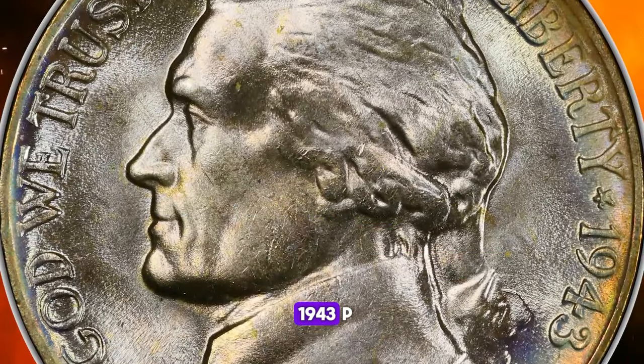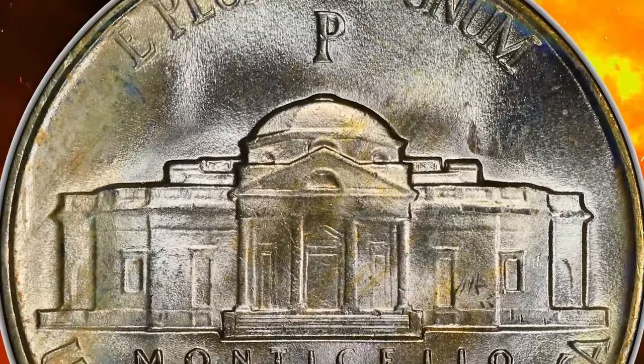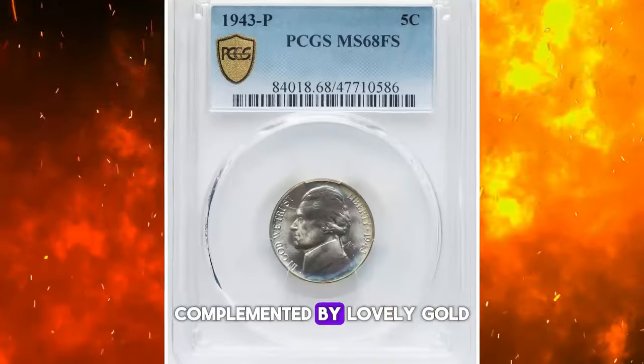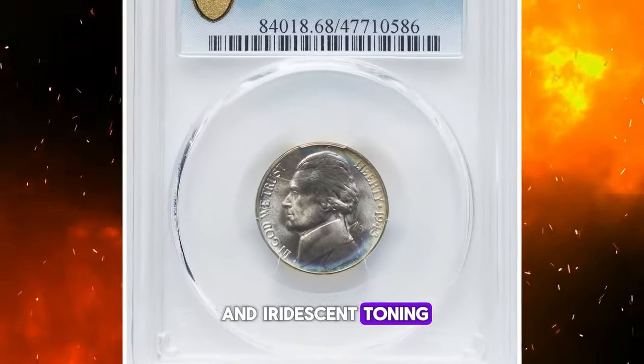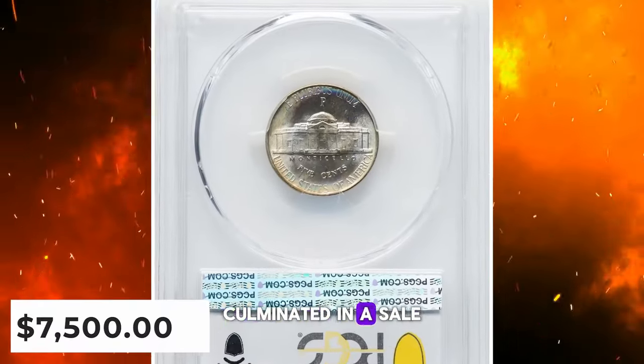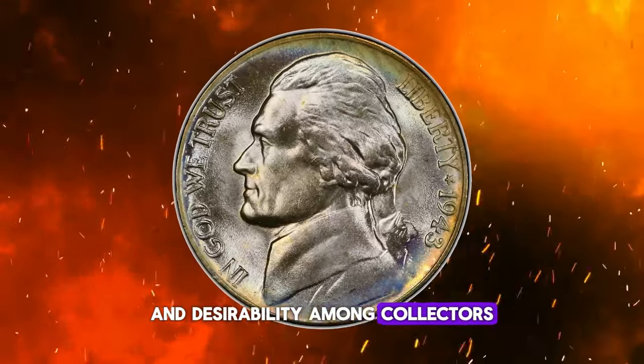This particular 1943-P Jefferson Nickel showcases a bold and precise strike, displaying a brilliant and frosty silver-gray color, complemented by lovely gold and iridescent toning. Its exceptional quality and allure culminated in a sale price of $7,500, underscoring its value and desirability among collectors.